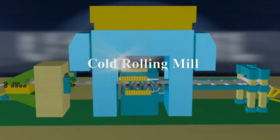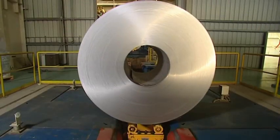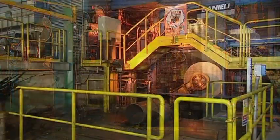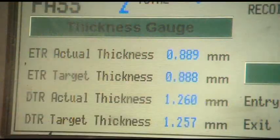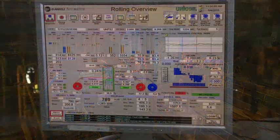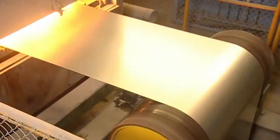The scale-free strip is then fed into a four-high single-stand Cold Rolling Mill for reducing the thickness. An automatic gauge control system enables close thickness tolerance and dimensional accuracy. Auto-shape control meters on both sides of the mill ensure a perfectly flat strip.